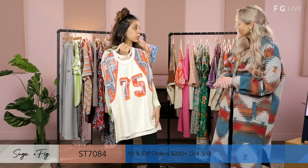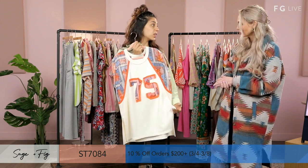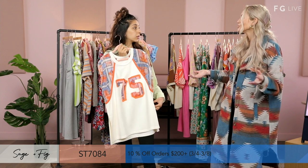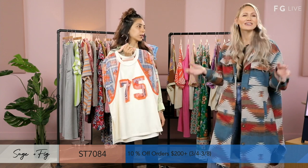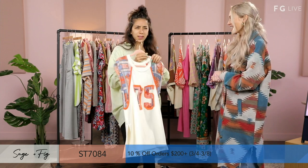You can pair this with shorts — it's a cool festival top. You could even wear it to a game and no one's going to have the exact same look, but you're still very much on theme.